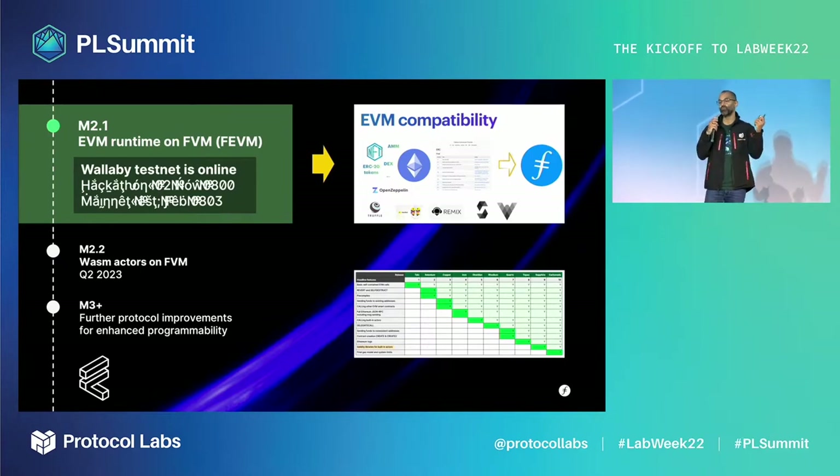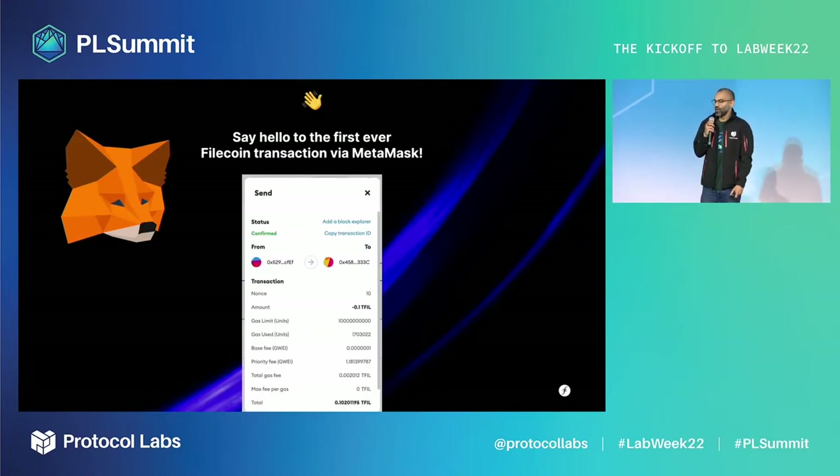At that point we will move our focus to WASM actors and further protocol improvements. Just before we arrived in Lisbon, we shipped a major release to the Wallaby testnet and conducted our first-ever MetaMask transaction.